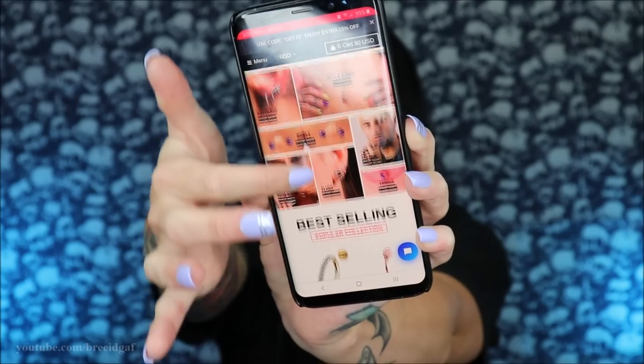They have their best sellers and different categories for different types of jewelry. For example, if your body can't handle regular stainless steel, they have many options in gold as well. I have a little bit of everything here — things for rook piercings, belly rings, septum rings — so let's get started.